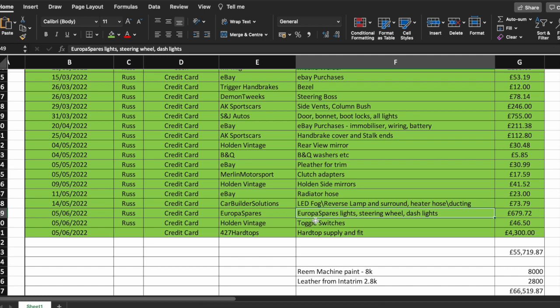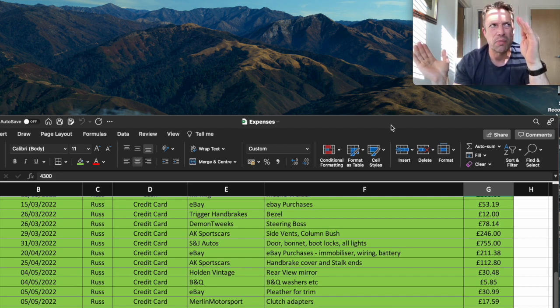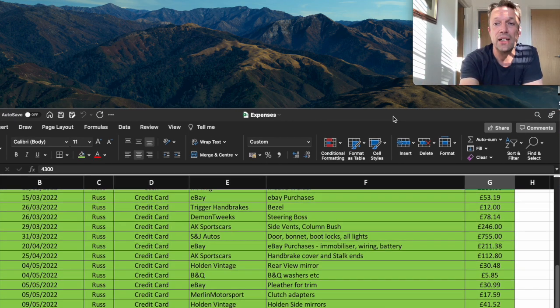Got some toggle switches for £46. Now 427 Hardtops — I'm not sure if this was the exact price but it's certainly the ballpark — £4,300. You need to talk to them because they may advise you to change the rake of the windscreen slightly. I think you measure from the top of the windscreen back to the back of the scuttle — something around 36 inches, I can't quite remember. But 427 Hardtops may change the angle of the windscreen very slightly, so talk to them before fitting your windscreen if you're planning on a hardtop.